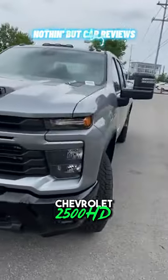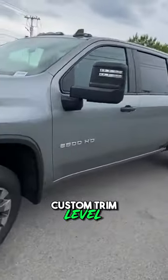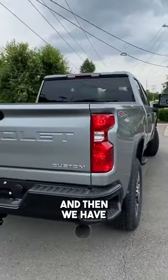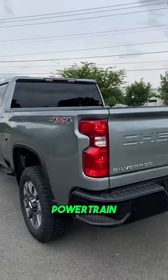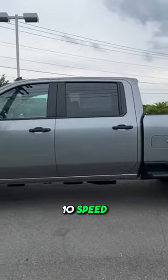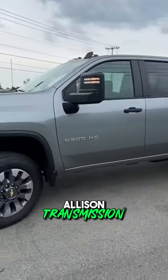Here we have the new 2024 Chevrolet 2500 HD. This one comes in the Custom trim level with four-wheel drive. The color is sterling gray metallic and we have jet black cloth interior. The powertrain consists of a 6.6-liter turbocharged diesel V8 engine mated to a 10-speed automatic Allison transmission.